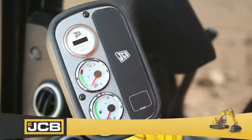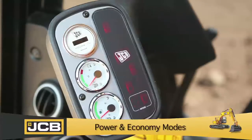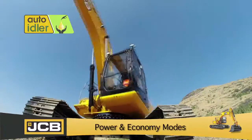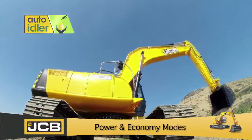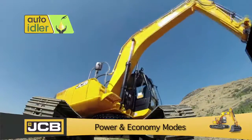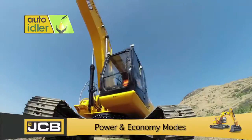With the choice of operating on power or economy modes, and an auto idler system for fuel saving that automatically reduces engine RPM when the machine is not at work, the fuel efficiency of the JS205 is further enhanced.